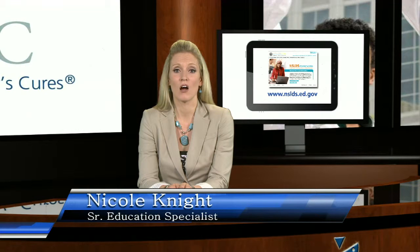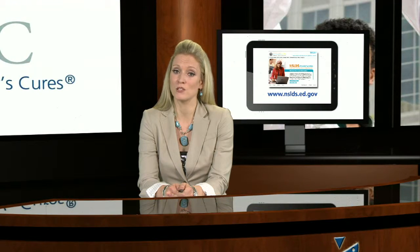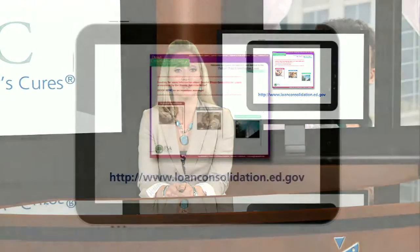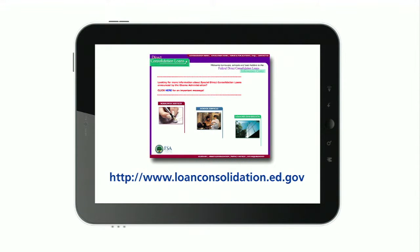Even though these loans are not eligible in their current state, they can be made eligible for Public Service Loan Forgiveness by including them in a direct consolidation loan. For more information about this process, visit loanconsolidation.ed.gov.